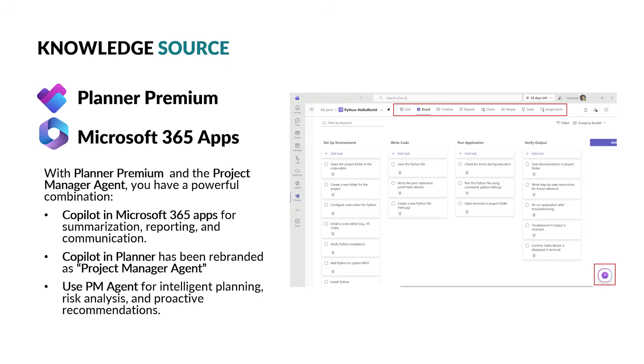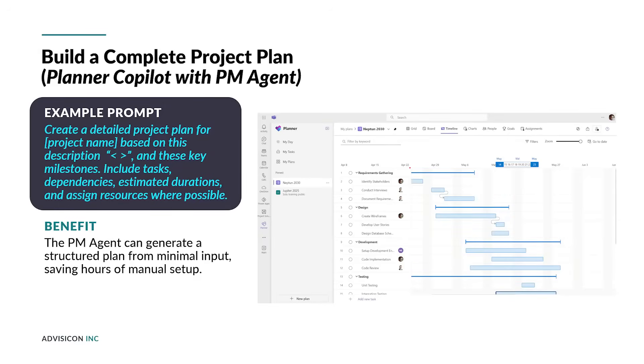Now let's consider also using Planner Premium data capability, which gives us a much richer project-oriented knowledge source for the AI to enable higher quality answers. If you have Planner Premium, you're able to see the highlighted views in the top menu. If you have a Copilot 365 license, you're able to see the project manager agent icon, which has replaced the Copilot icon in the lower right. Planner and Copilot take building project plans to the next level by formalizing the creation of project schedules and data in various formats.